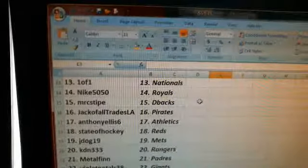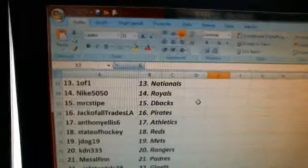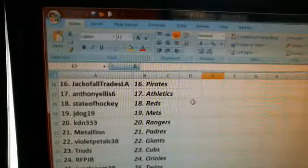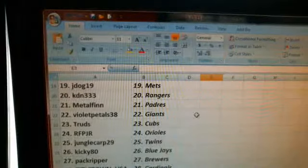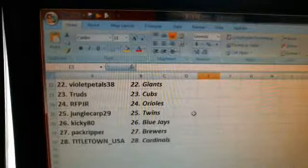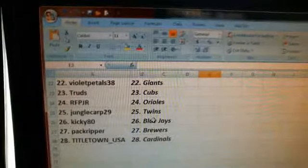Jack of All Trades: L.A. the Pirates. Anthony Ellis: the Athletics. State of Hockey: the Cincinnati Reds. J-Dog 19: the Mets. KDN 333: the Rangers. Metal Finn: the Padres. Violet Pedals: the San Francisco Giants. Truds: the Cubs. RFP Junior: the Orioles. Jungle Carp 29: the Twins. Kiki 80: the Blue Jays. The Pack Ripper: the Milwaukee Brewers. And Titletown USA: the St. Louis Cardinals.